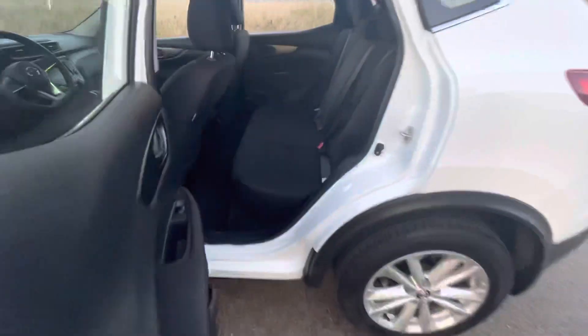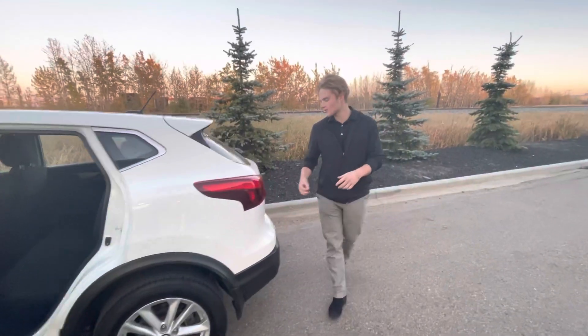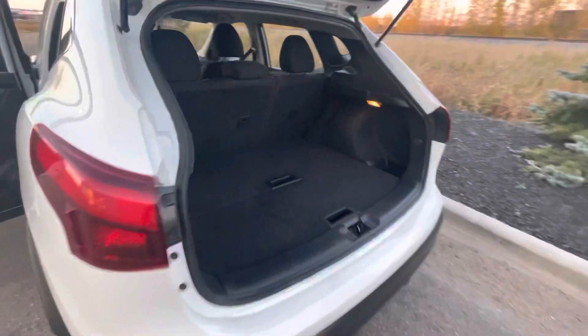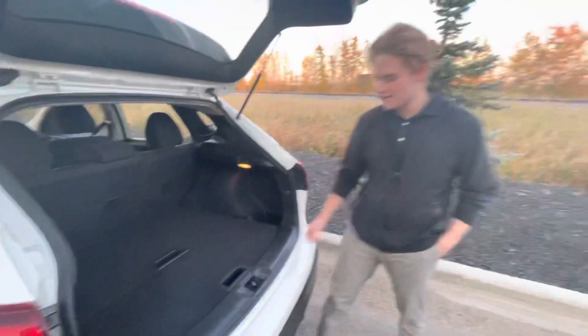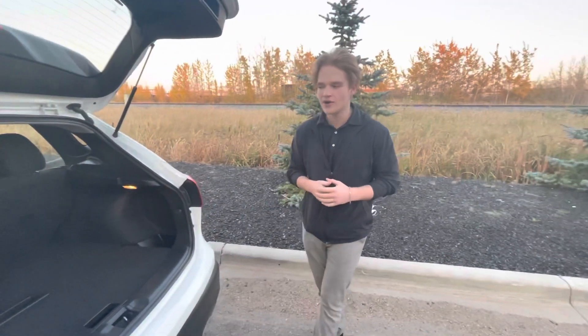In the back seats, you're also going to have some rear AC vent controls for your passengers, so you're not going to be complaining about how warm or cold they are on any long road trips. You're going to have tons of cargo room back here, and you're also going to have your nice divide-and-hide cargo system, so anything valuable back there won't be seen or broken into.